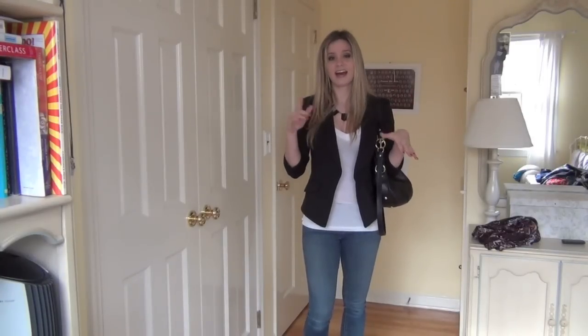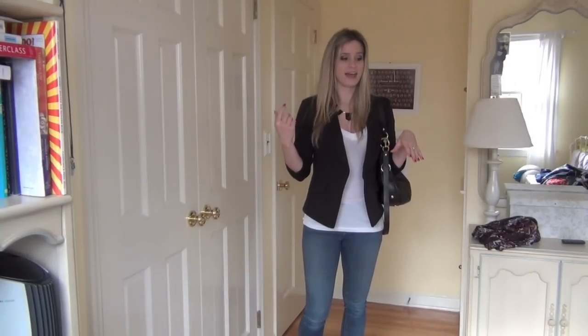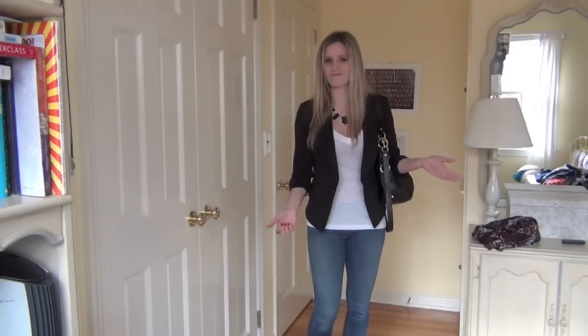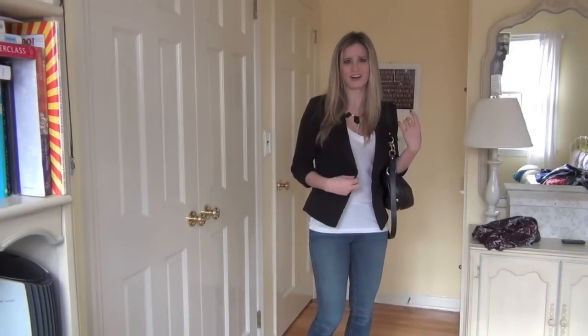I got it on clearance at the Saks Fifth Avenue Outlet, and I got the same blazer in a gray. Because it was like 50% off clearance, I think for the two I spent like $25, which was awesome, because I think these were like $100 each.